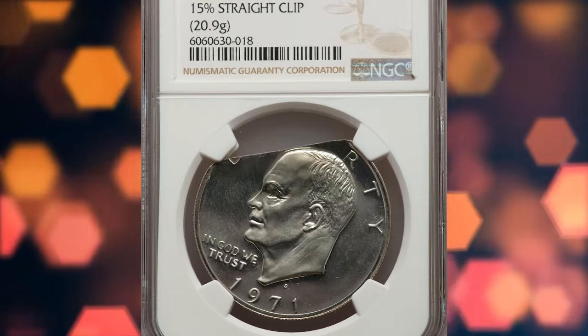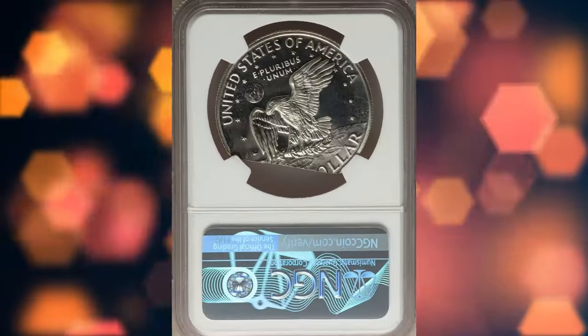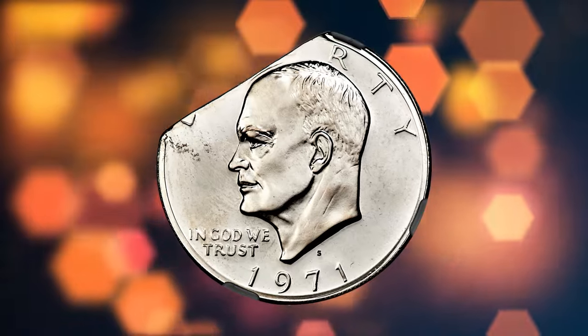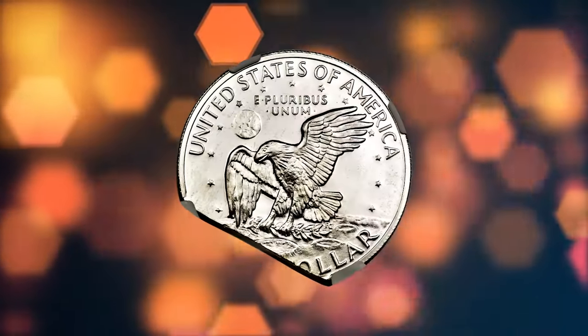This is a 1971 silver Eisenhower dollar with a 15% straight clip, graded as PR66 Cameo by NGC. According to Heritage Auctions, a straight clip between 9 and 12 o'clock affects the Liberty and 'In God We Trust' inscriptions. The portrait and eagle are fully intact.